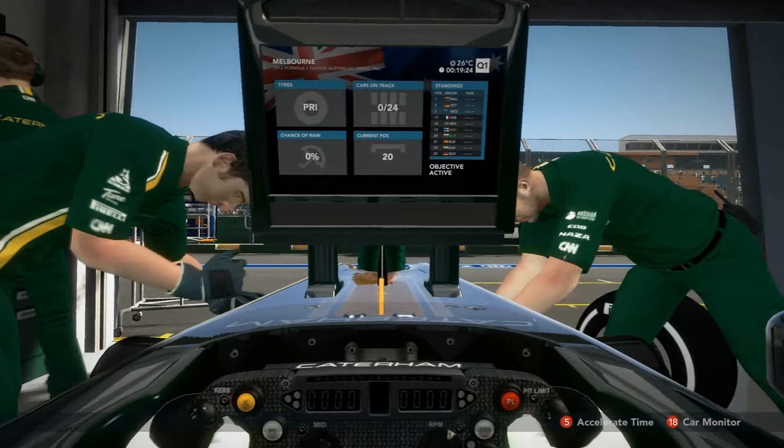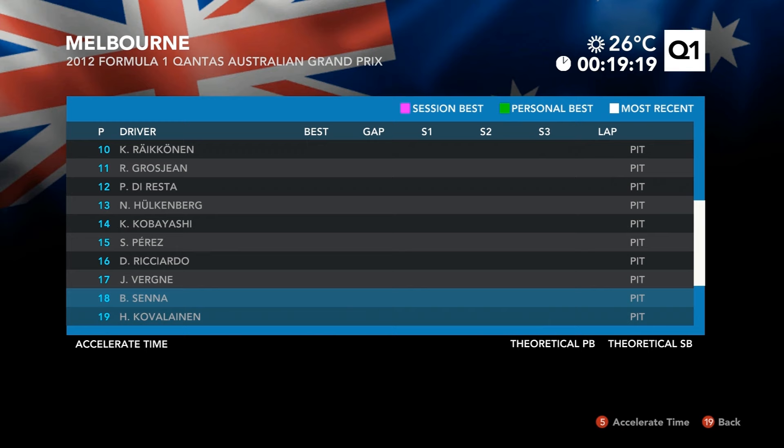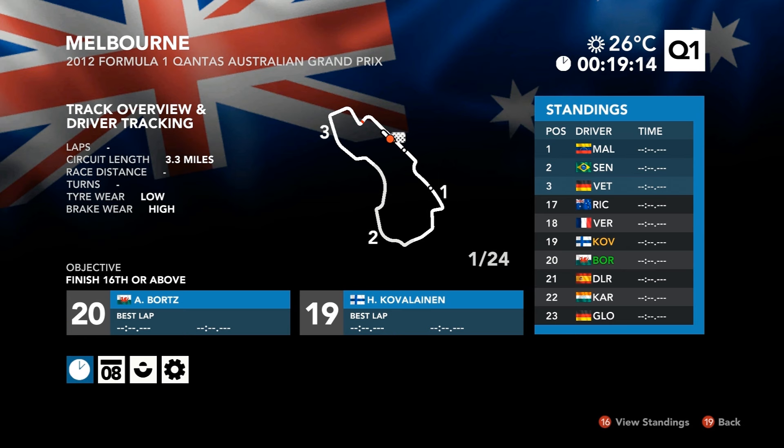Bortz had a lot of mixed tracks, especially in the beginning he got in the mid to backfield. But as the season progressed he got real comfortable with the setups, real comfortable with the HRT car, and put that car into positions it shouldn't otherwise be. For example, the last race in Brazil he ended up 6th — started 7th and finished 6th. One position may not seem like a lot, but for an HRT expected to be a backmarker, it was just an amazing season.